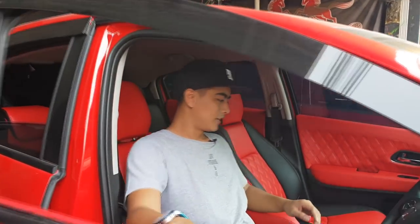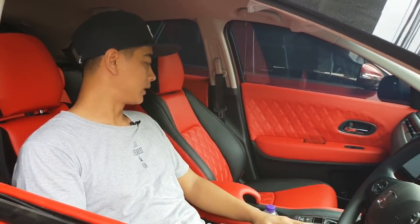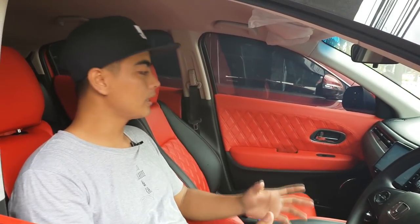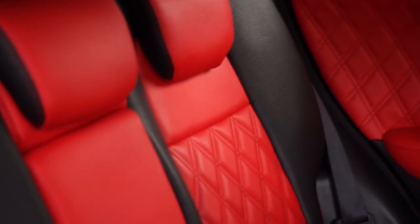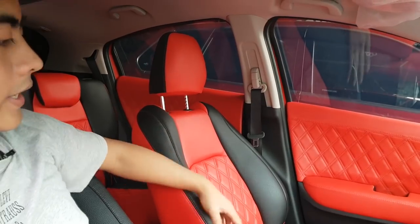Now guys, here is what Classic Car Interior has completed. This uses a red material with a black color combination. The model difference between the old HR-V generation and the latest one is visible in the front right and left seats. But for the interior, it's almost all the same — the door trim is the same, the rear seat is also the same — and the only difference is in the headrest area and the seat backrest, which is a truly noticeable difference on this Honda HR-V.